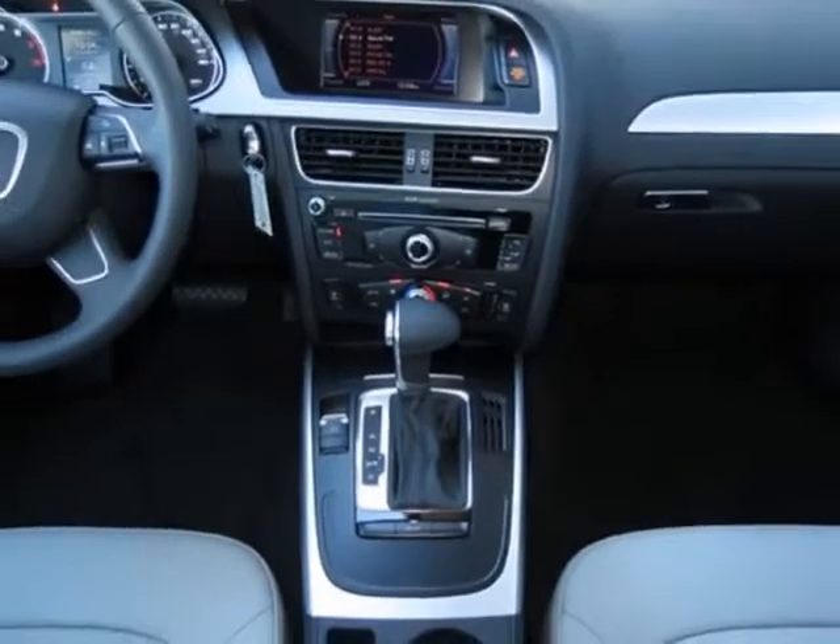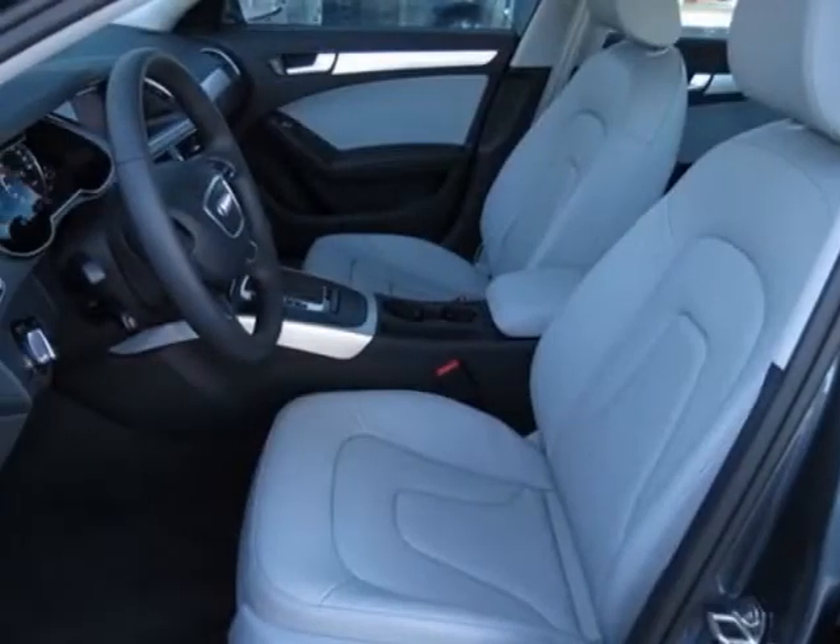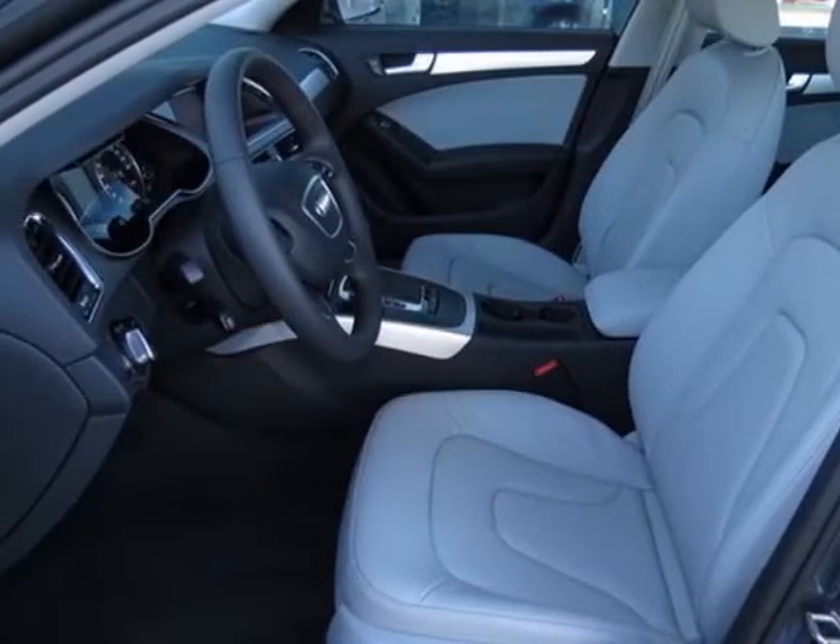This A4 boasts a 2.0 liter inline-four engine and has a CVT transmission.